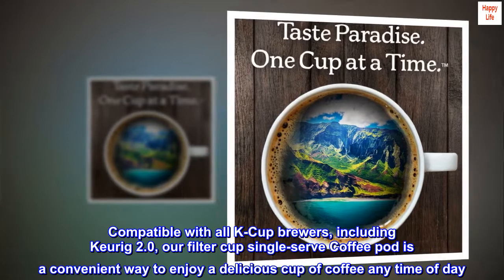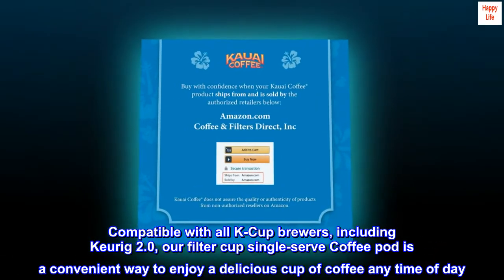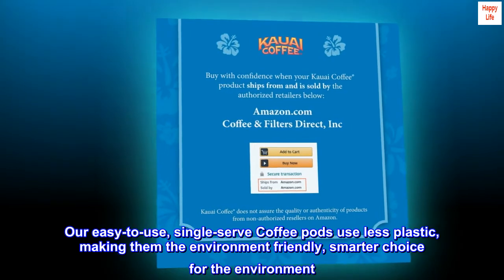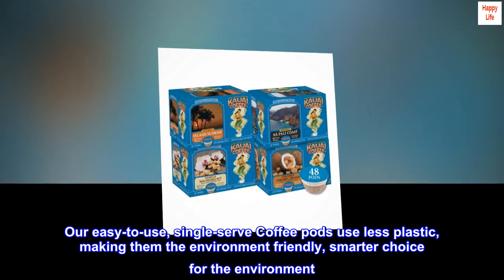Compatible with all K-cup brewers, including Keurig 2.0, our Filter Cup Single-Serve Coffee Pod is a convenient way to enjoy a delicious cup of coffee any time of day. Our easy-to-use, single-serve coffee pods use less plastic, making them the environment-friendly, smarter choice for the environment.